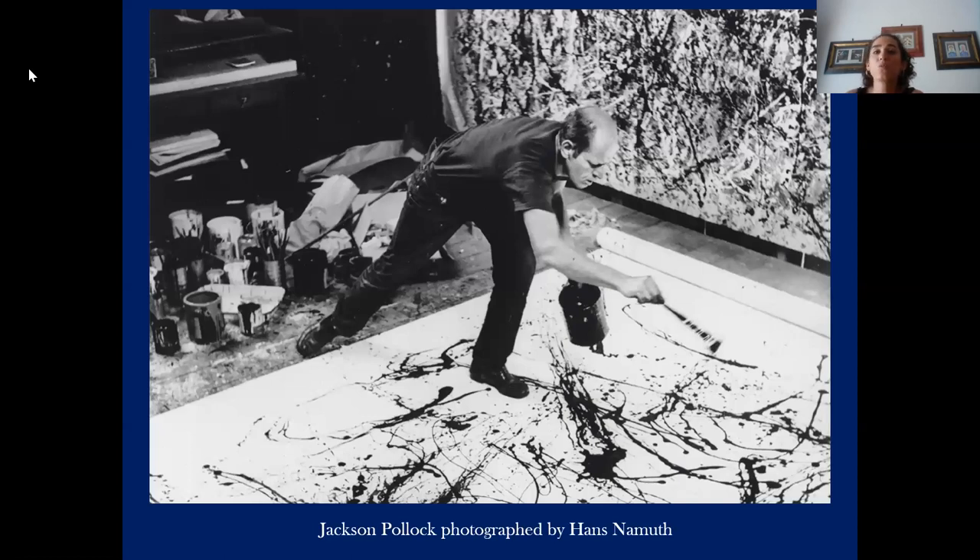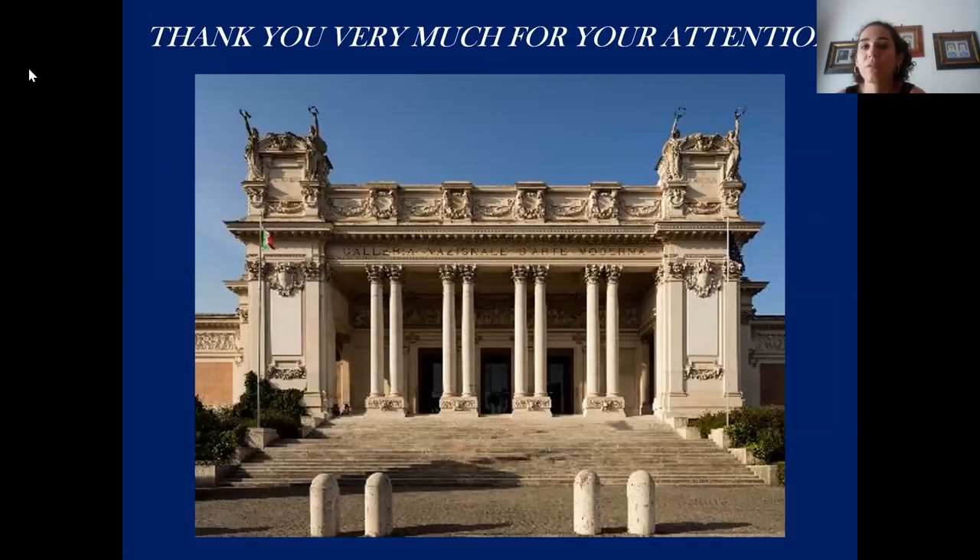This was the last work and I hope you enjoyed it. Thank you very much to everybody, and I hope to see you soon. Bye.